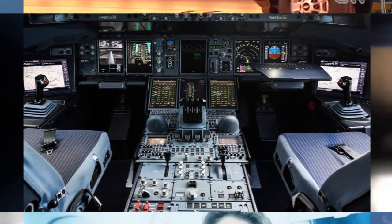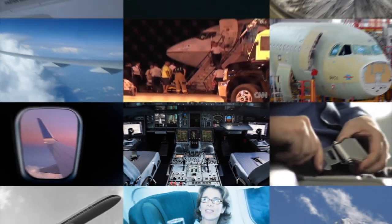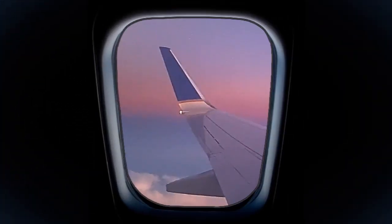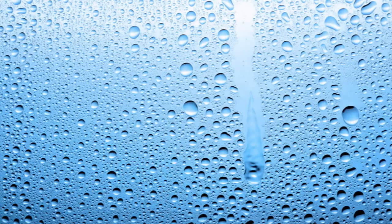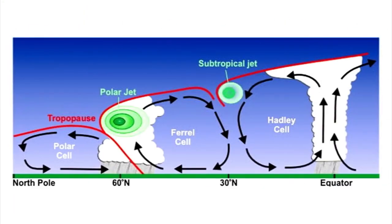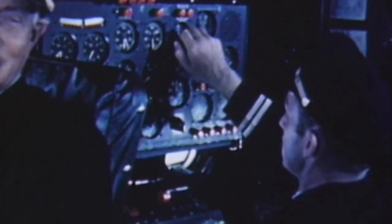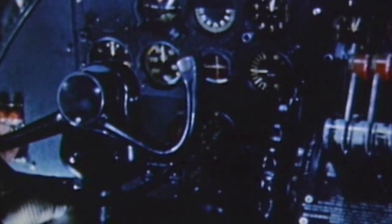There have also been advances in detection systems. There are two types of turbulence, though they feel basically the same inside the passenger cabin. Storm-related turbulence results when water vapor condenses into droplets, which heats air and makes it rise quickly. The resulting updraft can jostle planes. Pilots can change course, speed, or altitude to avoid this kind of turbulence.